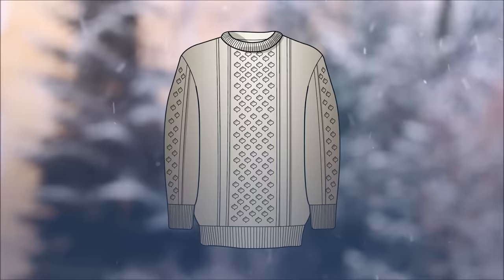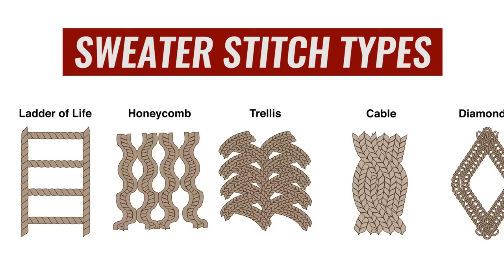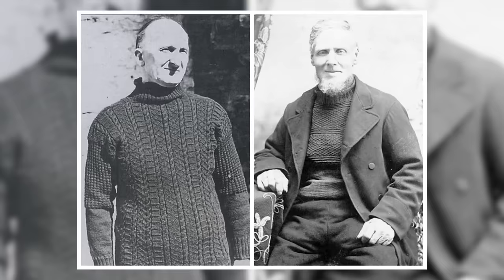Next up, we've got the Aran sweater, named for the islands off the west coast of Ireland — again, an area that's cold and wet where fishermen needed gear to keep them warm. One of the things you'll notice with classic sweaters is most are made from wool. Wool can absorb about 40% of its weight in water and still feel dry and retain heat. The key characteristic that identifies an Aran sweater is the cable knitting on the front, and different sweaters from different areas have very different knitting — clans would actually identify where you came from based on the pattern.